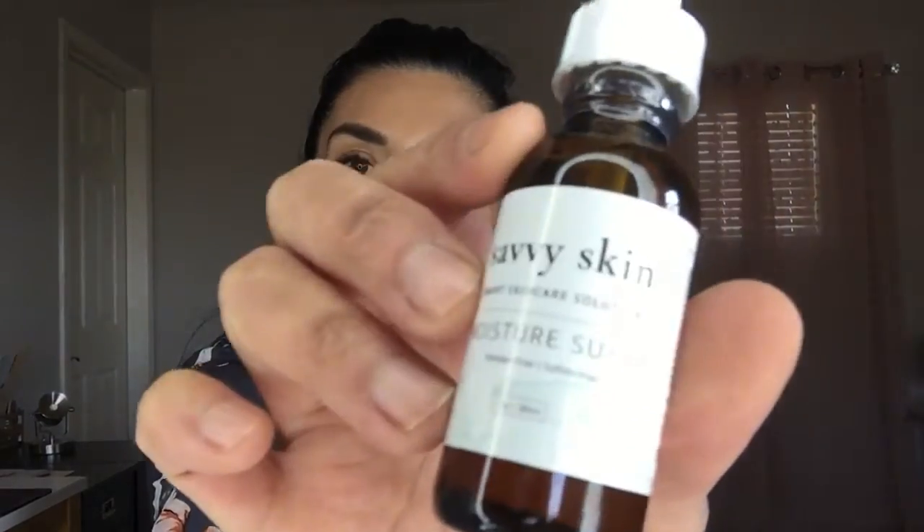Here it is — it's the youth eye cream. This is half an ounce and you use just a very, very small amount underneath the eye area. If I'm trying to do a really quick skincare program, then I'm going to cleanse, put my eye cream on, and then follow up with moisture surge. Then I may put on the advanced peptide cream.